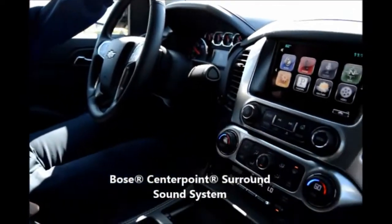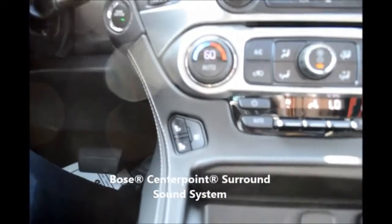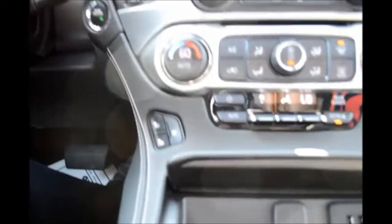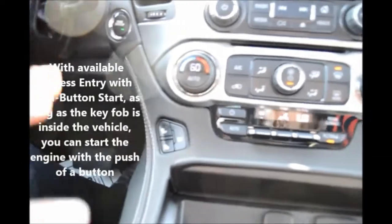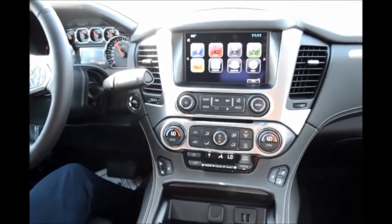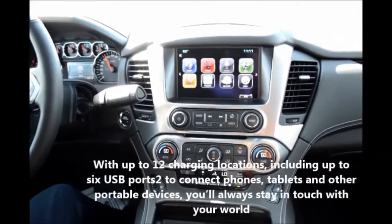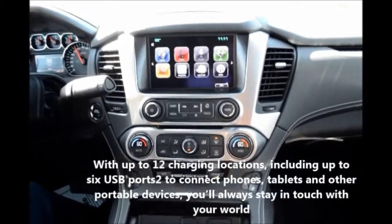This LTZ is equipped with heated and cooled seats, a heated steering wheel, and a nine-speaker Bose audio system with a centerpiece subwoofer right here in the middle of the dash. That is going to provide you with some of the most clarity music you can find. Bose is known for their clarity versus bass.